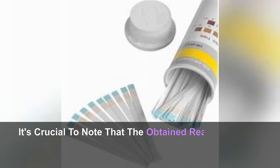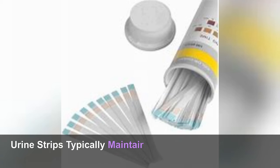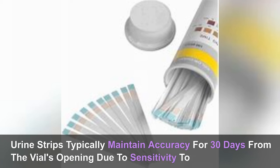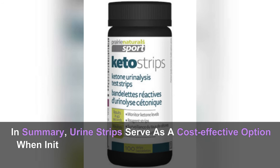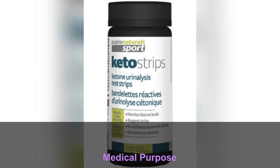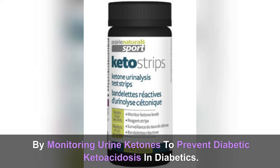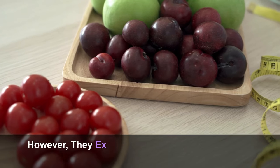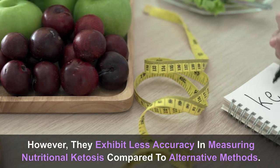As the body becomes fat adapted, it becomes more efficient in utilizing ketone bodies and is less likely to expel them. Hydration levels can impact accuracy, leading to inconsistent results. Furthermore, the subjective nature of comparing strip color affects readings. Urine strips serve as a cost-effective option when initiating a keto journey, fulfilling their primary medical purpose of preventing diabetic ketoacidosis, but exhibit less accuracy in measuring nutritional ketosis compared to alternative methods.